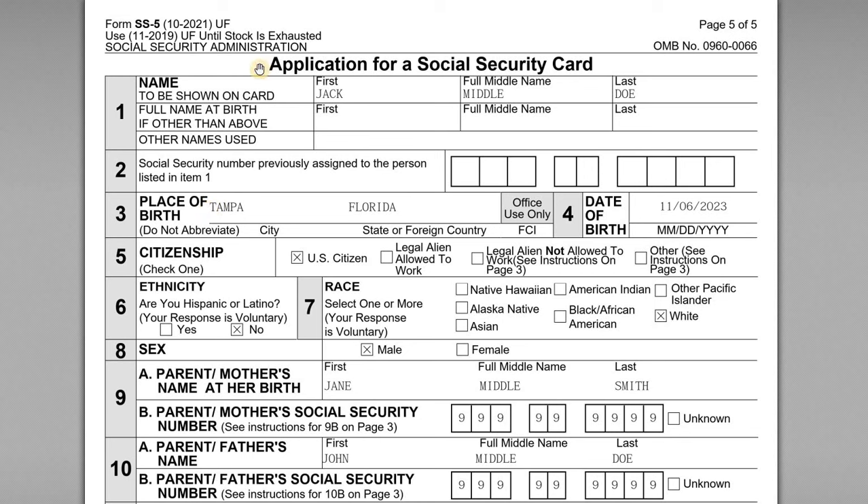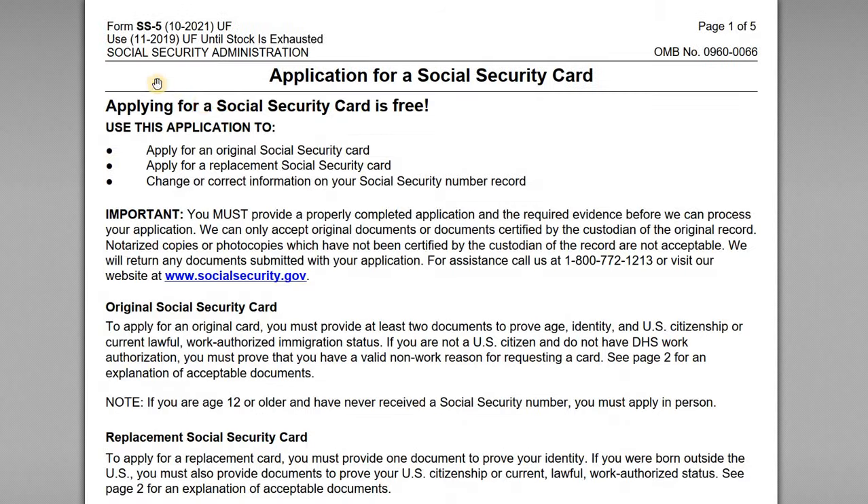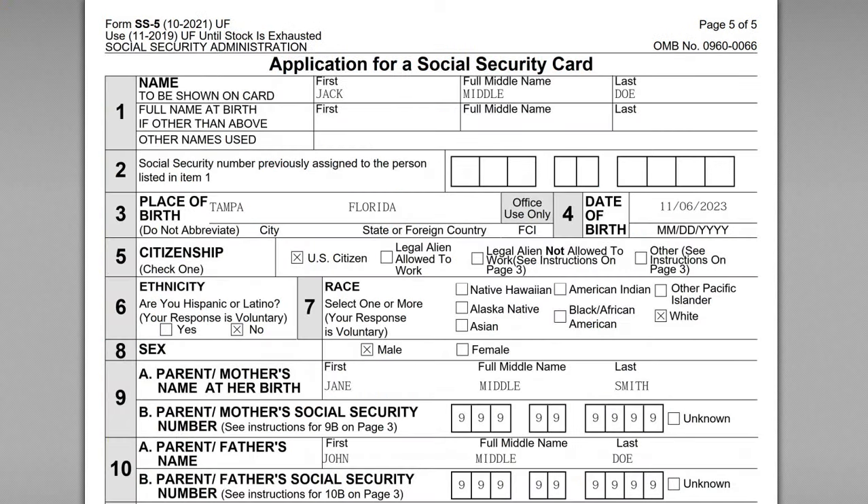For this video we want to go through the Social Security Administration's form SS-5, which is used to apply for a Social Security card. In this example, we've got parents that just had a newborn, so they're filing this on the newborn child's behalf. We'll go through the form — it's pretty straightforward. A lot of this is self-explanatory, but we also want to highlight some of the specific instructions required for this filing.